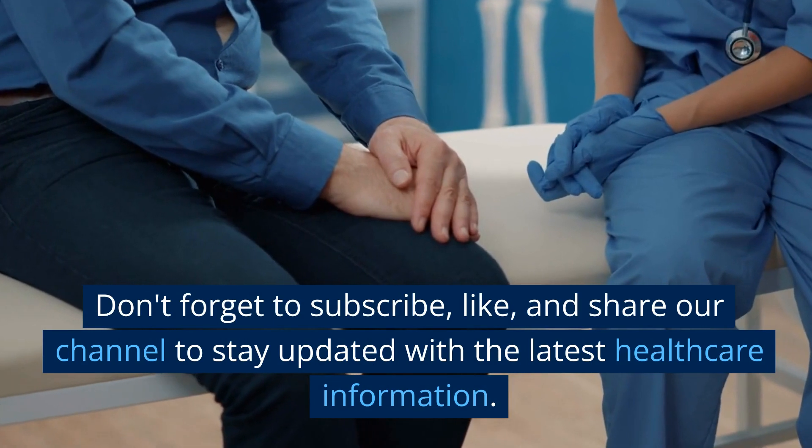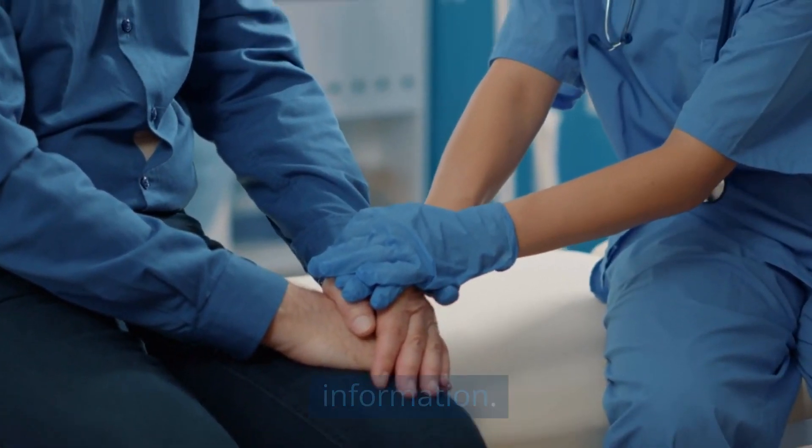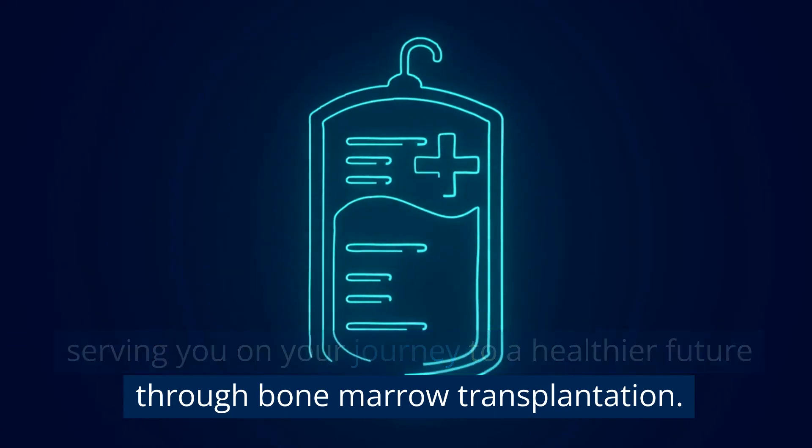Don't forget to subscribe, like, and share our channel to stay updated with the latest healthcare information. Thank you for watching, and we look forward to serving you on your journey to a healthier future through bone marrow transplantation.